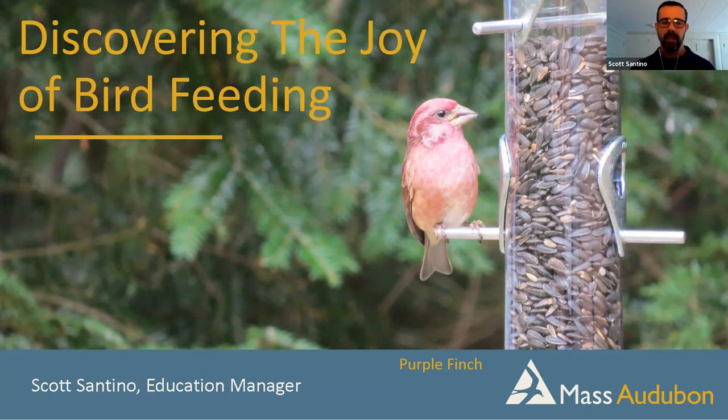Right out of the gate: when we put bird feeders in our yards, we are doing it for ourselves. Birds have been here before feeders, and they're going to be here after feeders. The food they get from our feeding — whether it be sunflower seed, suet, or Niger thistle — is just a small supplement of the food that they get from day to day.